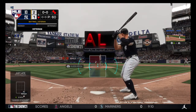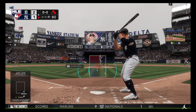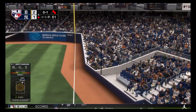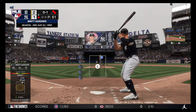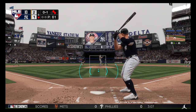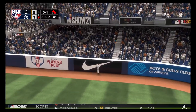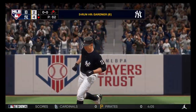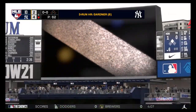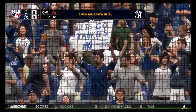Stepping in is Brett Gardner — a base knock to the outfield could score the tying run from second. Delivery to him, he swings and hits it foul off to the right and out of play. Oh, and he hammers it to deep right field — see you later! A three-run shot to straight away right field, his sixth home run of the season, and it'll give the Yankees a four to two lead.